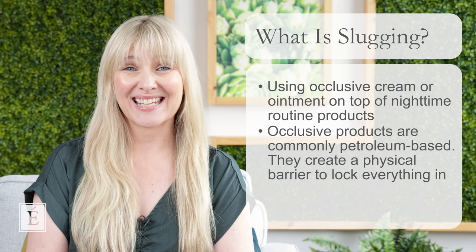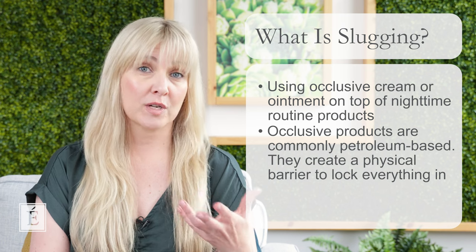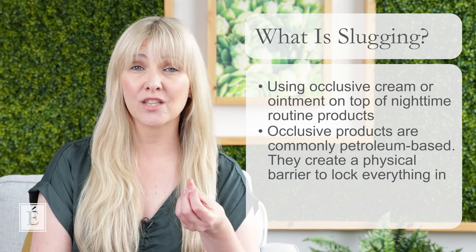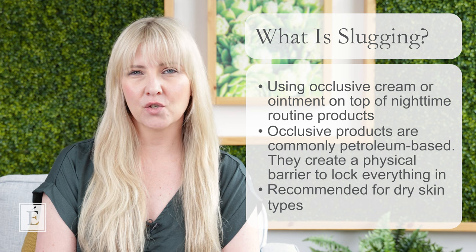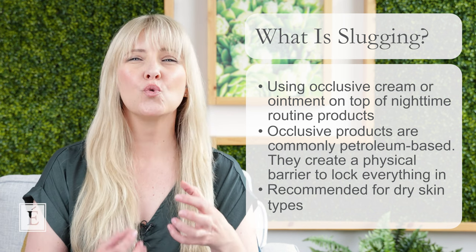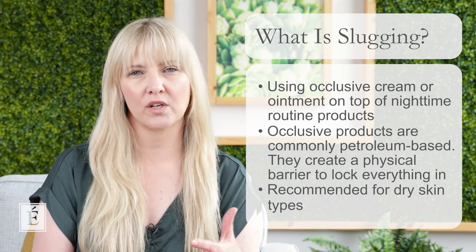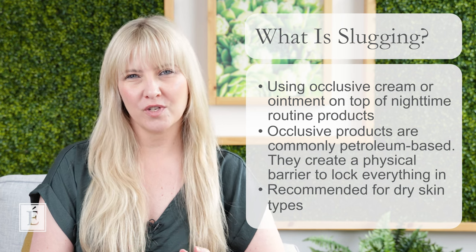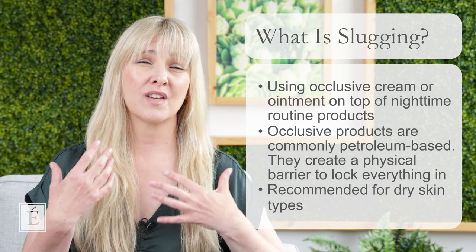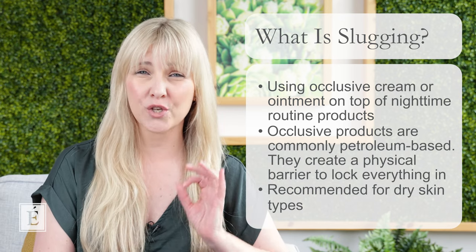So what does this mean for different skin types? Our recommendation — and mine personally — is that this is going to be the best kind of treatment for you if you sit in the dry skin category. Oily, combination, and normal skin types might find a slugging treatment a bit too much; it might make the skin feel too heavy and could cause possible congestion. For those of you with dry skin who are really looking for a unique way to replenish and reduce redness from dryness, and to get your existing products working more effectively for you — this is it.